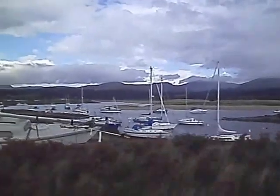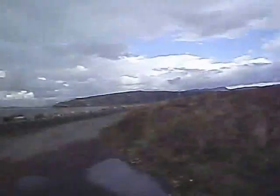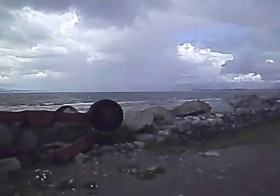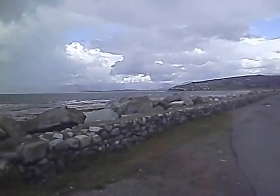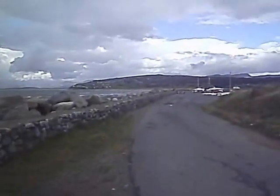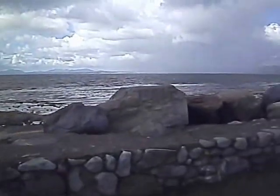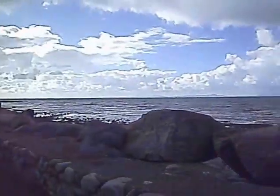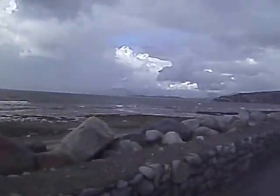I rarely see these vessels out on the high seas, so I can only assume that they use them as a kind of caravan to have a weekend away. Over there there's a nasty looking shower, but so far I've pretty well escaped scot-free from the heavy showers at least.